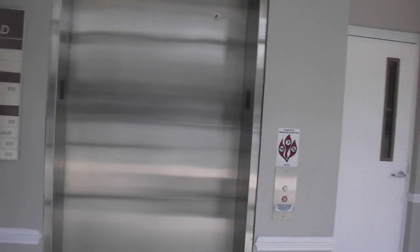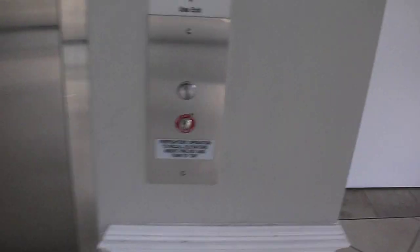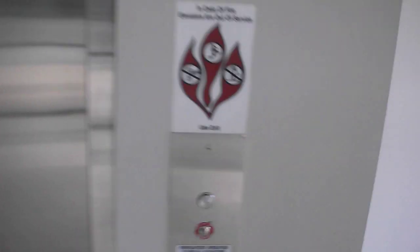Here we come to the elevator at the Allen Allen office building in Fredericksburg, Virginia. Hi. Otis Series 5.